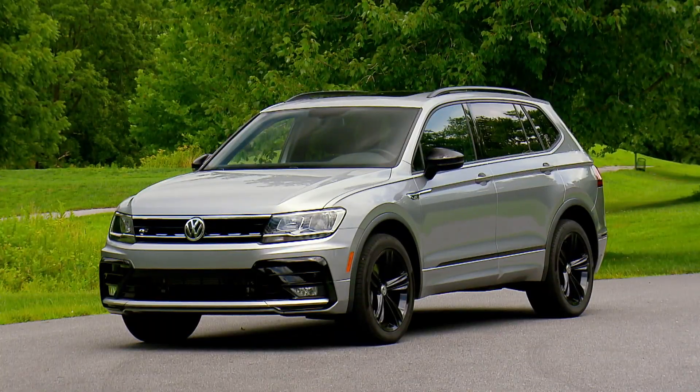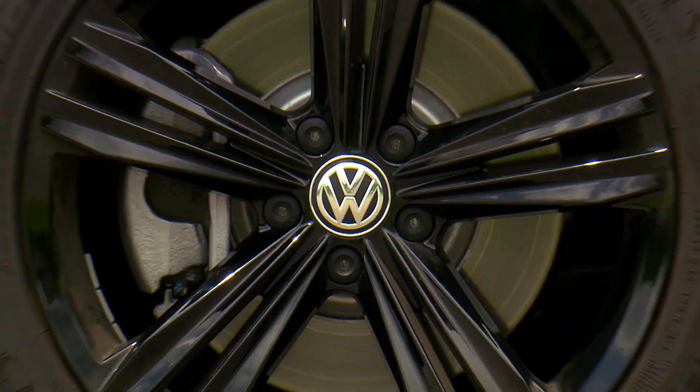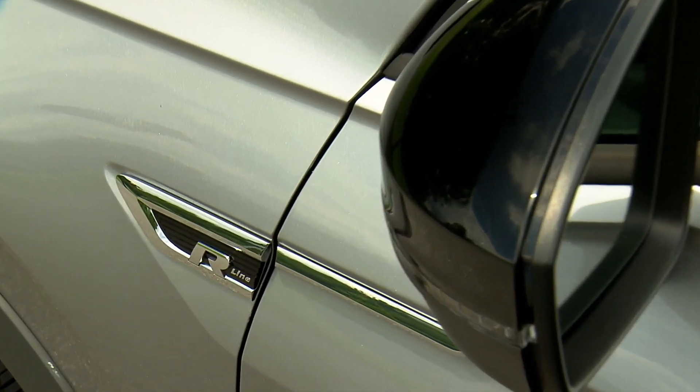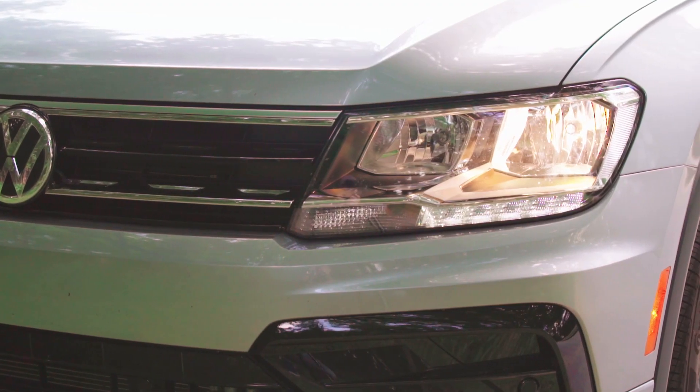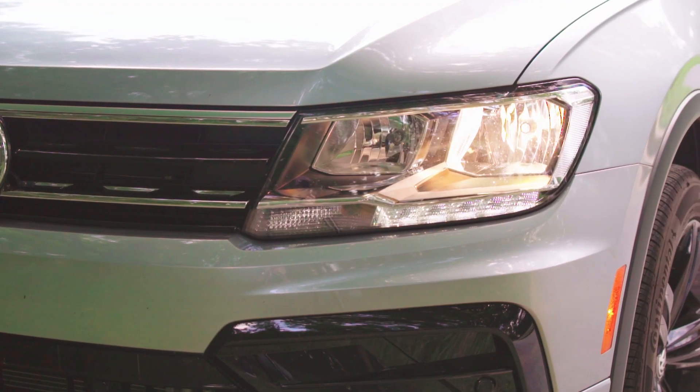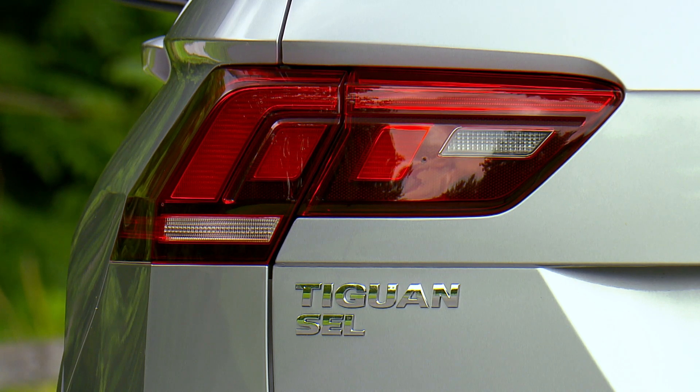SEL R-Line Black is its trim level, which includes standard 19-inch wheels and bits of blacked out styling pieces. You may have also noticed that these are halogen headlights instead of LEDs. However, the taillights are LED.